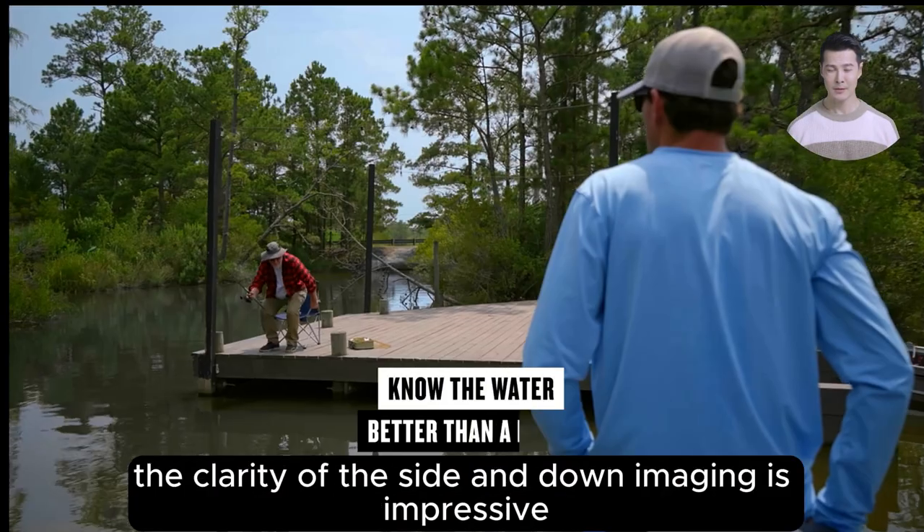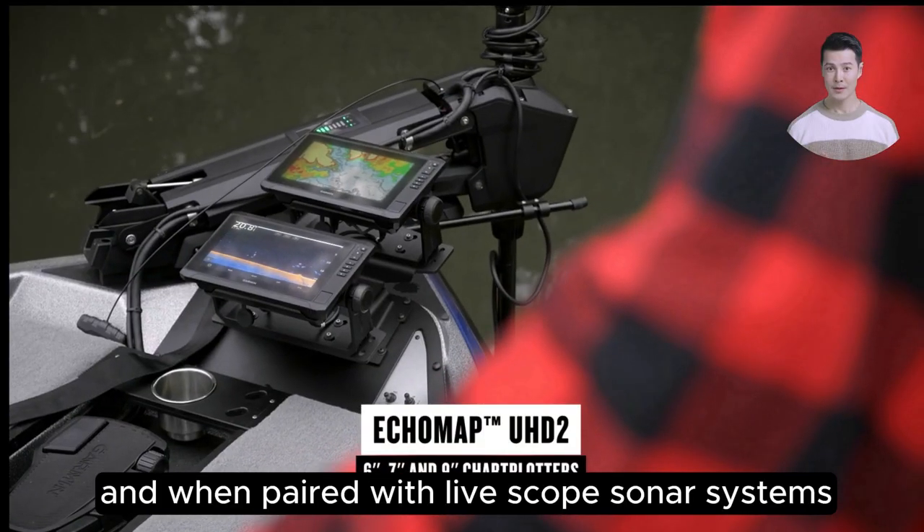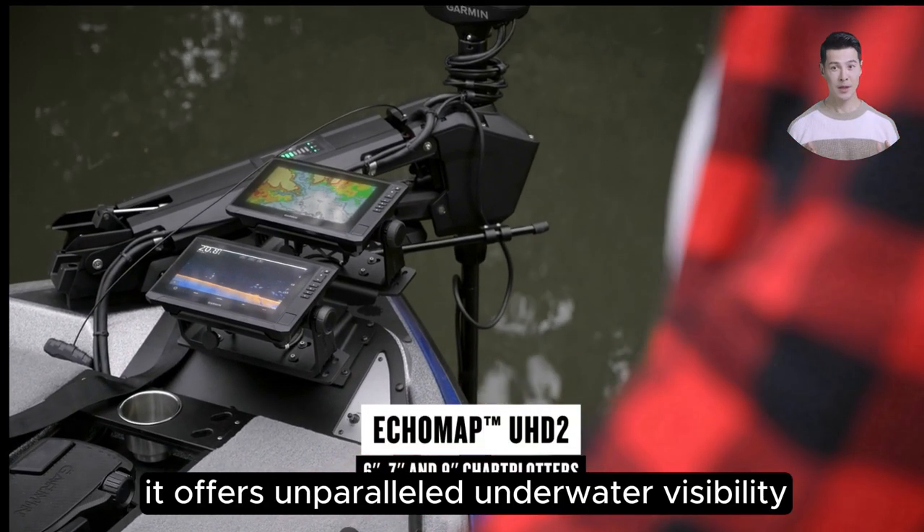Plus, the clarity of the side and down imaging is impressive. And when paired with LiveScope sonar systems, it offers unparalleled underwater visibility.